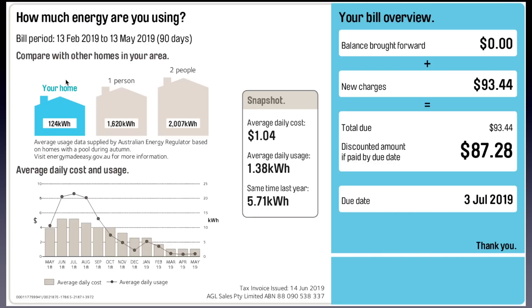My power company said that I used the equivalent of less than a one-person household. I used 124 kilowatt hours of electricity from the grid, which is less than a tenth of what a one-person household would use in my neighborhood. I paid on average one dollar and four cents to the power company, and I used 1.38 kilowatt hours per day from the grid — compared to 5.71 the same time last year.